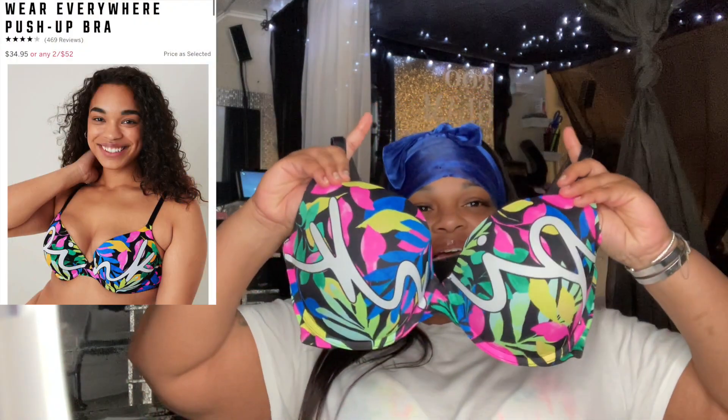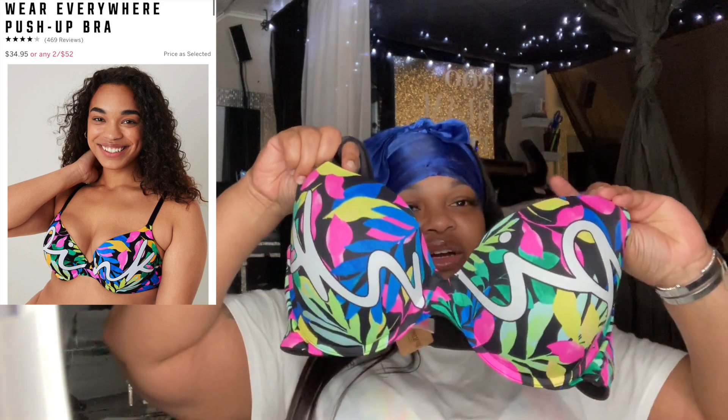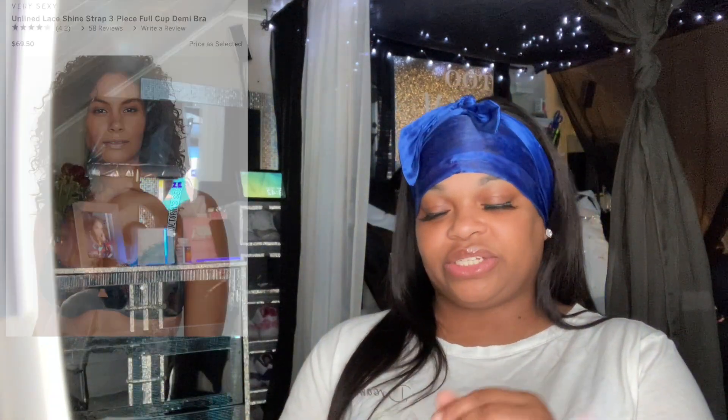The next bra came out maybe a week or two ago. It's a little pink bra with floral different colors, the word Pink on the front, and the logo. It almost sold out but I think it came back in stock.